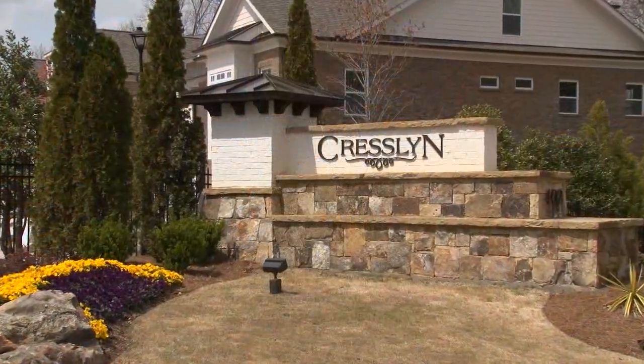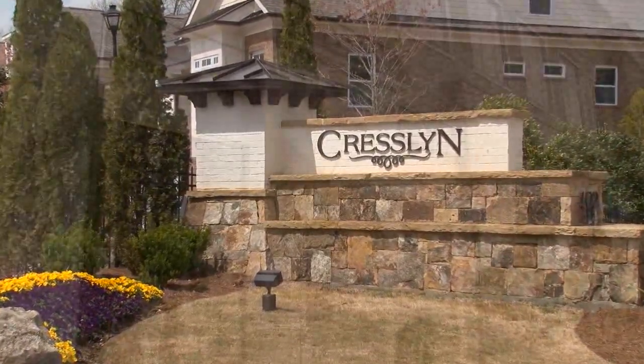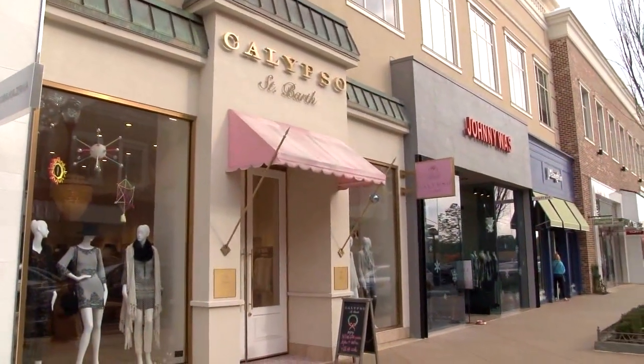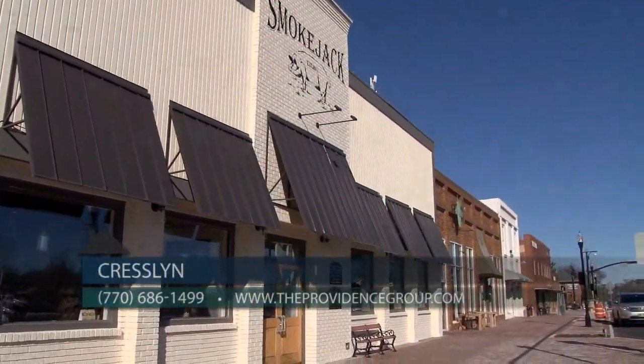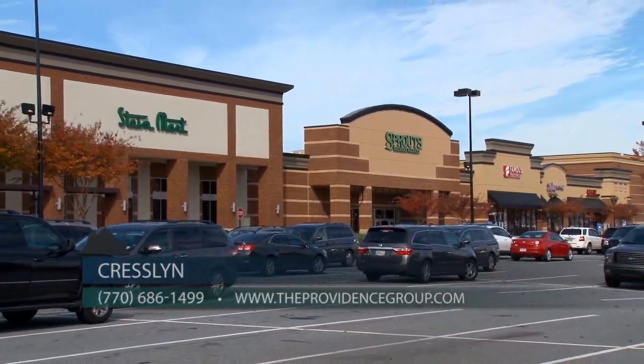We're in Johns Creek here, which has become such a popular and sought-after area, and that's just one of many things home buyers love about Cresslin. We're a gated community in a fantastic Johns Creek location, with short drives to Avalon, Downtown Alpharetta, 400 and Windward Parkway. Our convenient location provides homeowners easy access to great shopping, dining, entertainment and recreational options in both Johns Creek and Alpharetta.